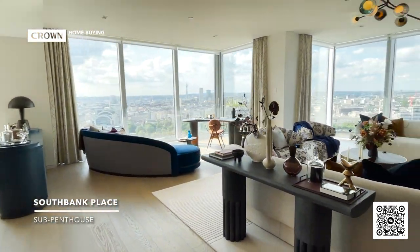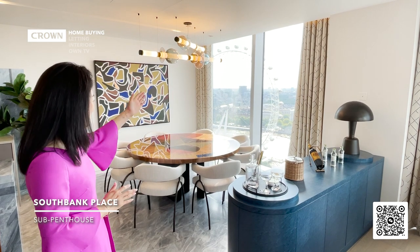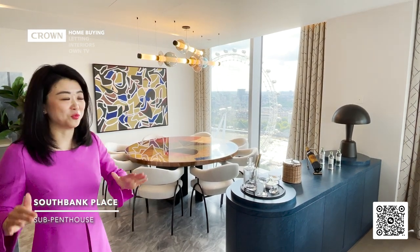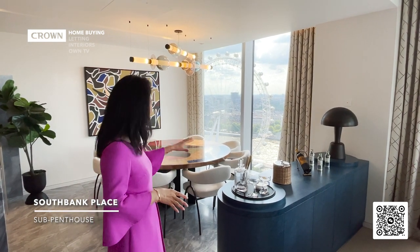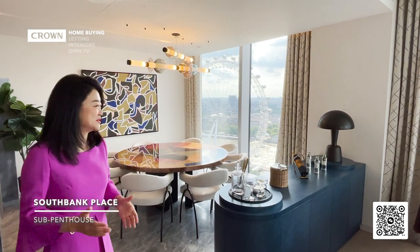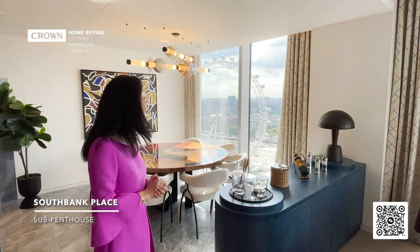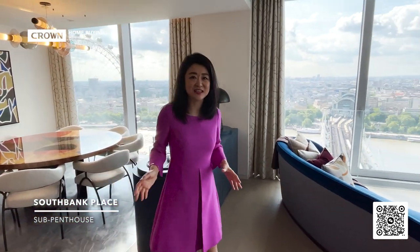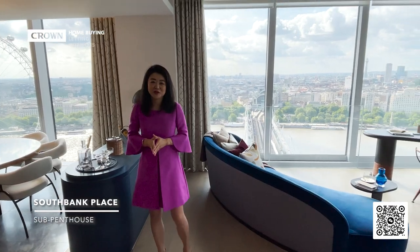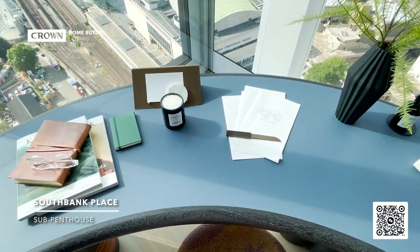This is absolutely incredible. There's no other view like it in London. I remember the first time when I walked in, I had goosebumps. Look at this London Eye view. And the River Thames just sparkles — they look like running gold in front of your windows. These views are so powerful, it's really difficult to describe. Just imagine when you come home, whatever day you had, with this view in front of you, you feel elevated, you feel alive, it makes you feel like on top of the world.